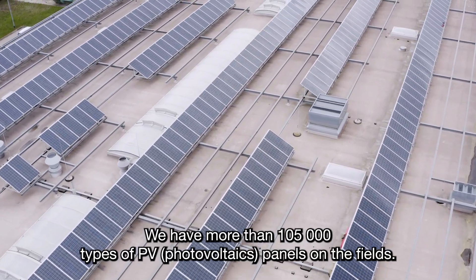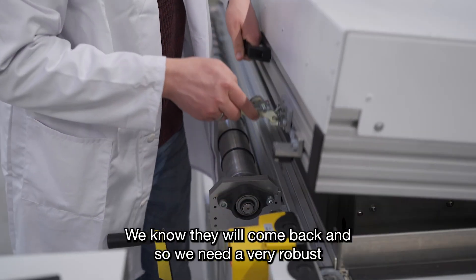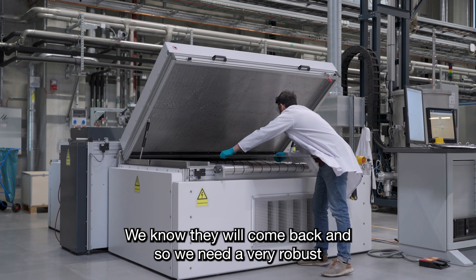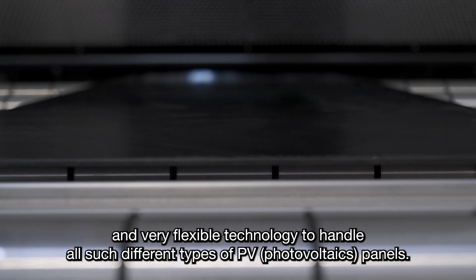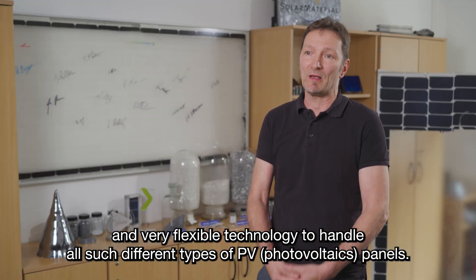We have more than 105,000 types of PV panels in the field. We know they will come back, and so we need a very robust and very flexible technology to handle all such different types of PV panels.